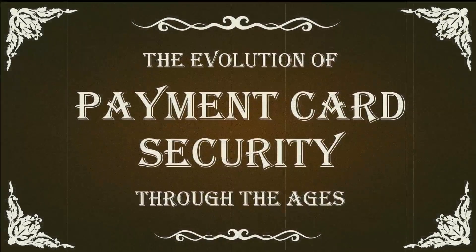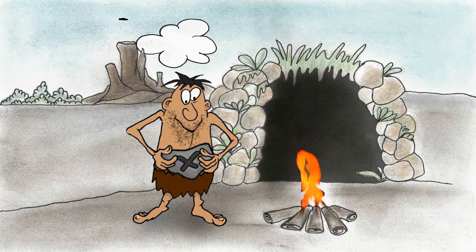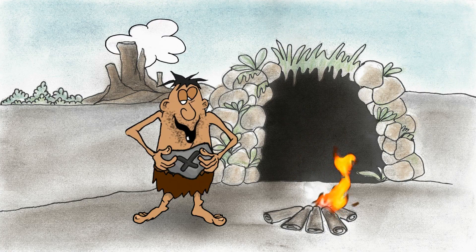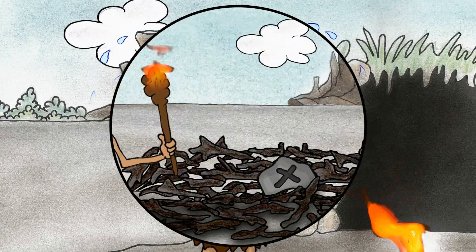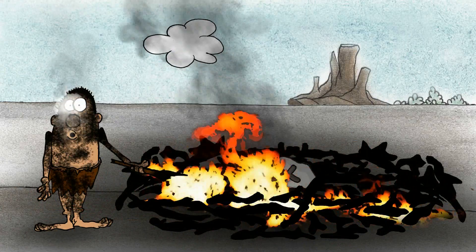The evolution of payment card security through the ages. Soon after the discovery of credit, early man realized that something had to be done to protect his information and credentials. This led to the implementation of the earliest known firewall, which enjoyed limited success.